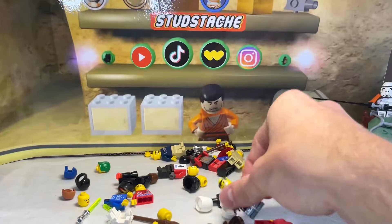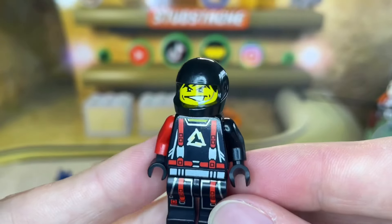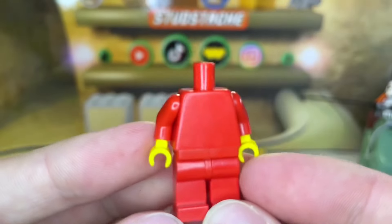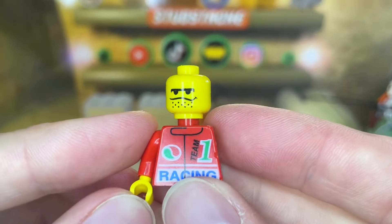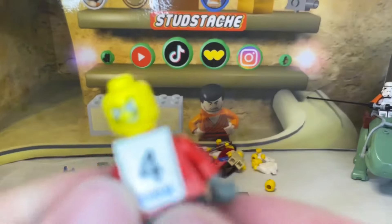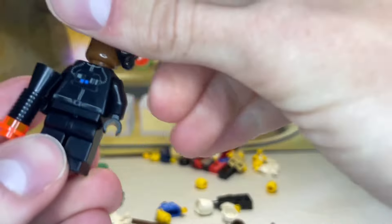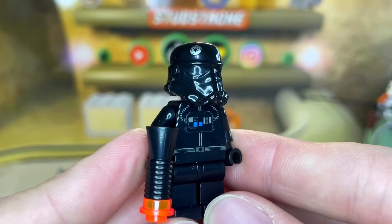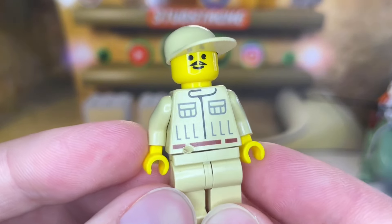Next we have Charge from the Mission Deep Freeze minifigure line — he appeared in two sets in 2004, the Ice Blade and the Mobile Command Center. Then we have some Octane Racing parts. Next up we have another complete figure — the other OG TIE Pilot, and this one's got the megaphone blaster. That's awesome! I thought this lot would not be Stud Stash approved, but this guy right here saves us.